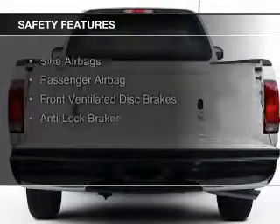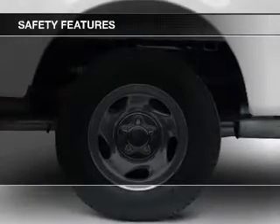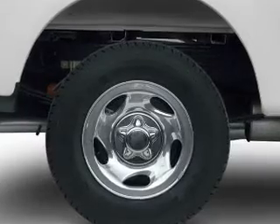Safety was made a priority with these features: side airbags, a passenger airbag, front ventilated disc brakes, and anti-lock brakes.